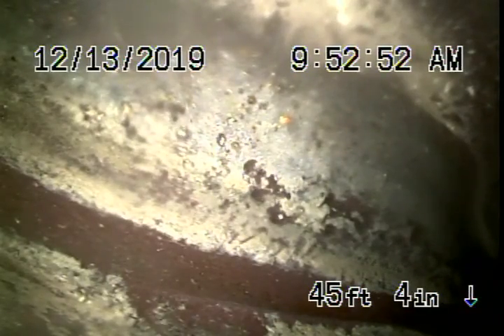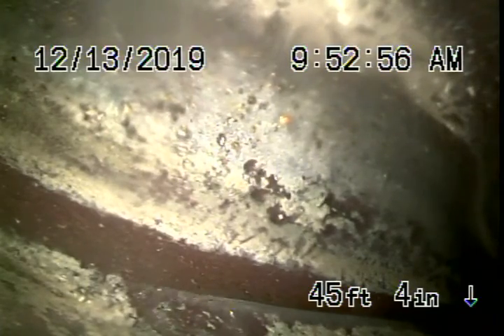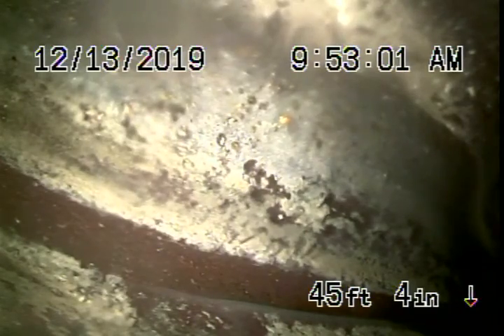We're here at 4148 Mammoth Avenue in Sherman Oaks. We went to the back of the house where there's a little pool, a pool house, a little bathroom, and that's on an ejector pump.